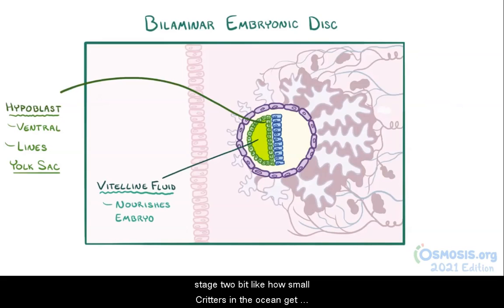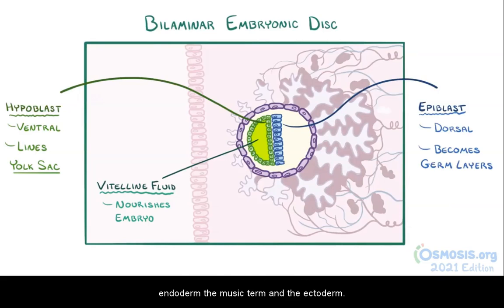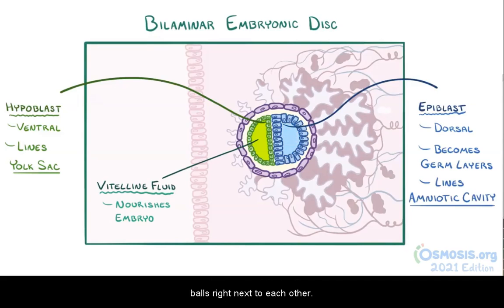It's a bit like how small critters in the ocean get nutrients directly out of the water. The epiblast is the dorsal layer of the bilaminar disc, and it gives rise to all three germ layers of the embryo: the endoderm, the mesoderm, and the ectoderm. The amniotic cavity develops just above the bilaminar disc, and it gets lined with epiblast cells, so we end up with two little balls right next to each other.